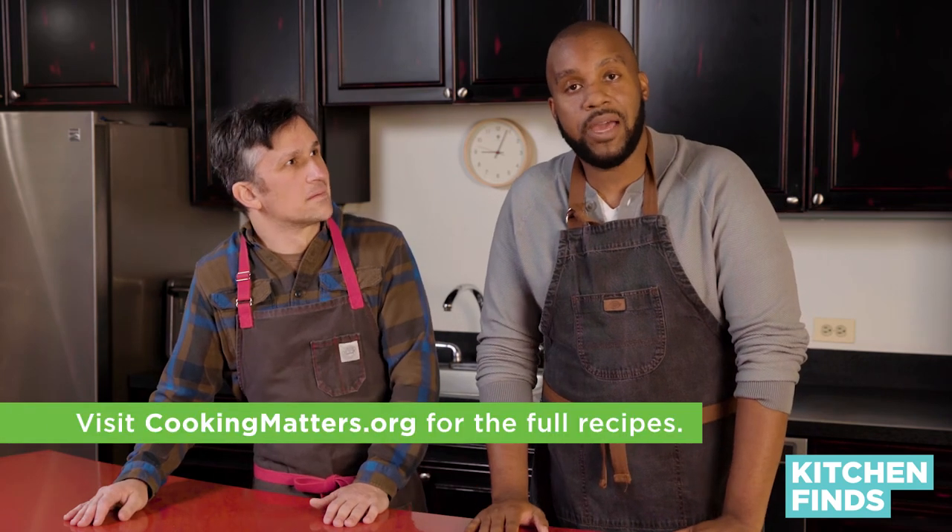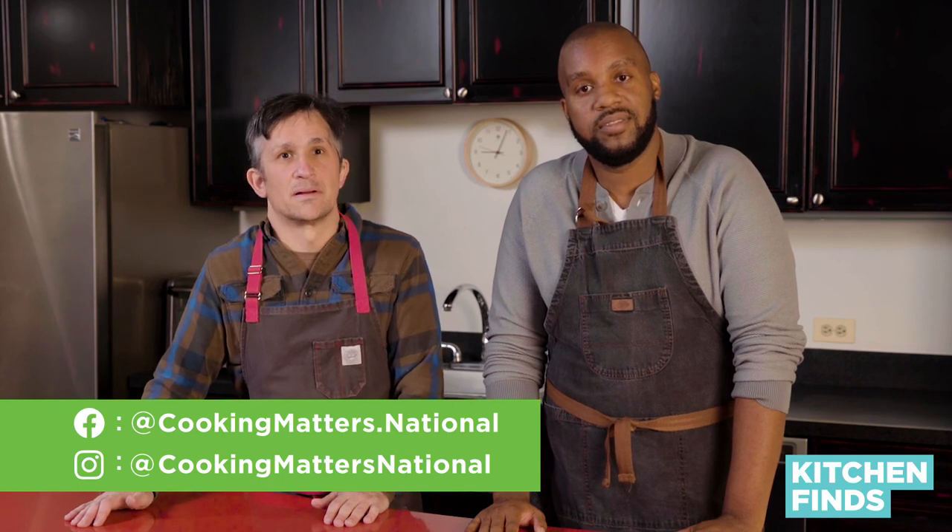So there you have it. You can find more recipes on cookingmatters.org. Don't forget to post photos and tag us on Facebook and Instagram. That's it for today's episode. I'm Dennis, and I'm Paul, and this was Kitchen Finds.